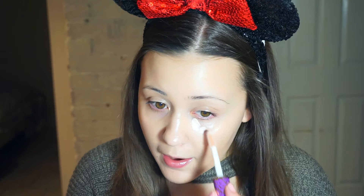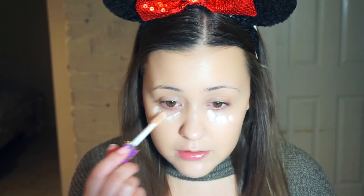Now that my foundation is on, it's time to move on to concealer. I've been loving this one by Tarte — the Shape Tape Contour Concealer in the shade Fair Beige. Now this is extremely light for me right now so it's going to look a little bit extreme, but bear with me, it's going to look fine in the end. You really don't need a lot of this concealer because it is really full coverage.